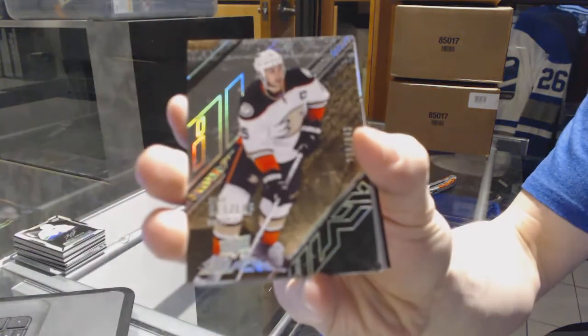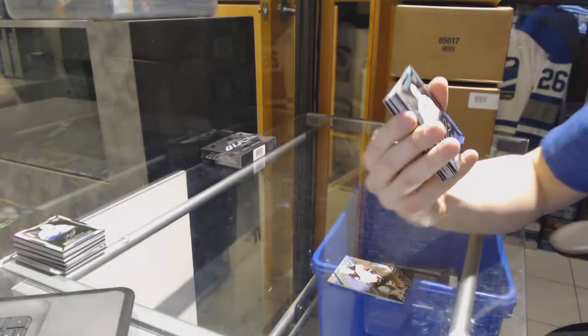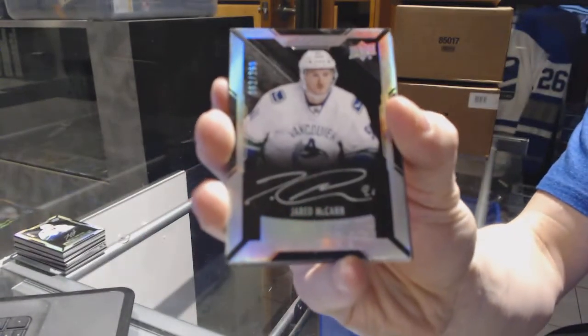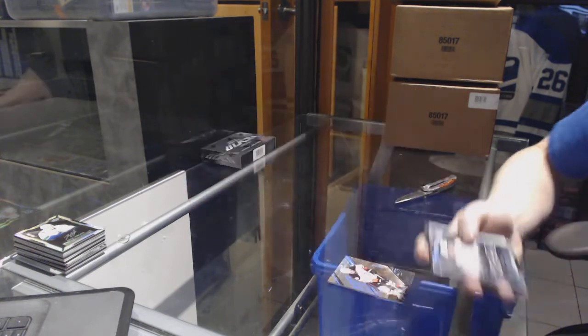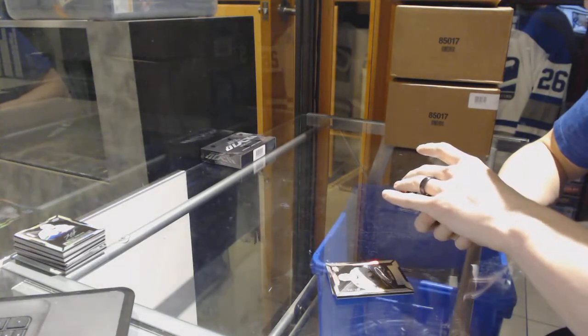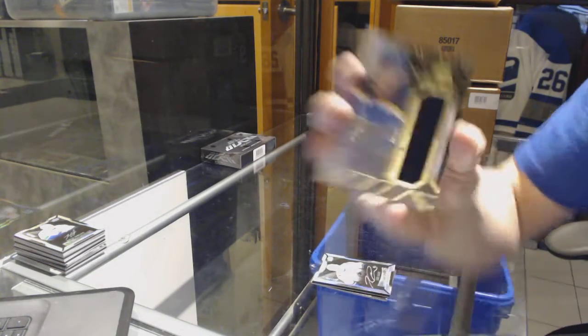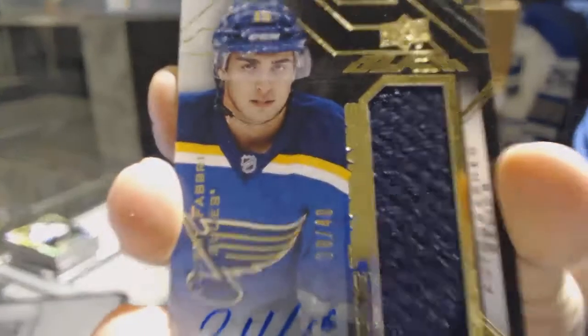Alright, base card number 349 for the Anaheim Ducks, Ryan Getzlaff. We've got a lustrous rookie autograph number 299 for the Vancouver Canucks, Jared McCann. We've got a rookie trademarks jersey and autograph, number 38 of 40 for the St. Louis Blues, Robby Fabbri.